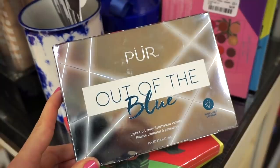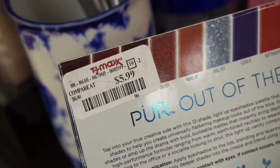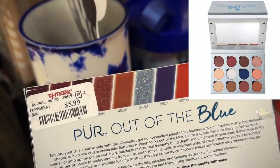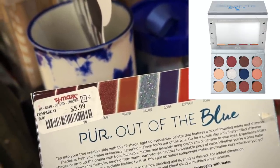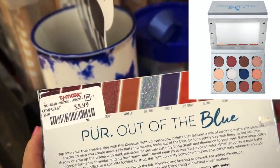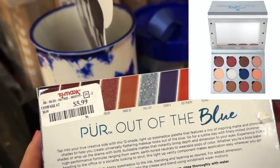I also see the Pure Out of the Blue Light Up Vanity eyeshadow palette — there was only one piece, retailing for $5.99. What's really cool is it has a little switch and lights up, so if you're doing your makeup at night you can use the palette's mirror as a little baby vanity. I think it's a pretty cool concept, and from what I remember the shadows were pretty good for Pure.